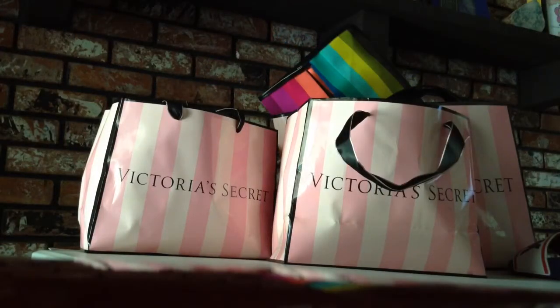Hello guys, today I'm going to be doing a video on Victoria's Secret. Let's go ahead and get started.